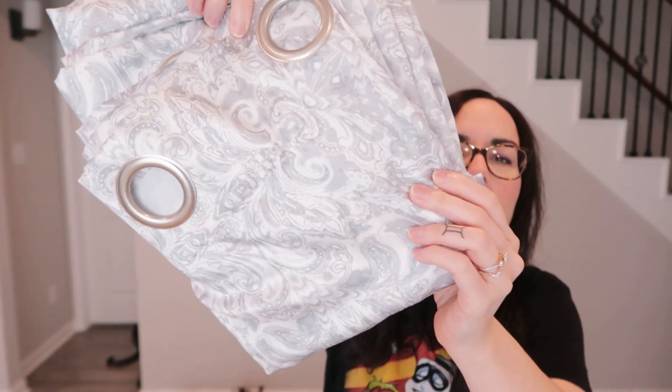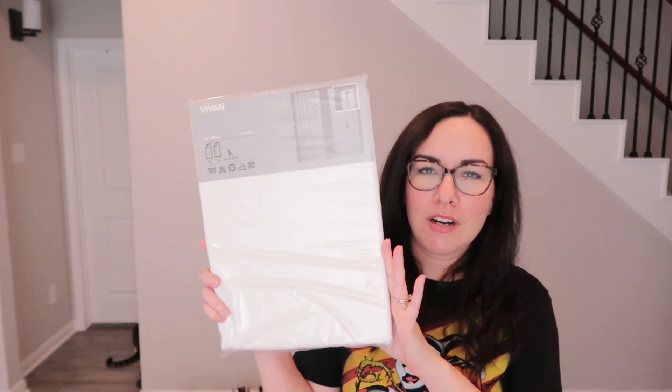Found a pair of curtains with a gray and white swirly fleur-de-lis print — keeping those for the house since they're super long. Also found a brand-new set of sheer white Ikea curtains with two panels.